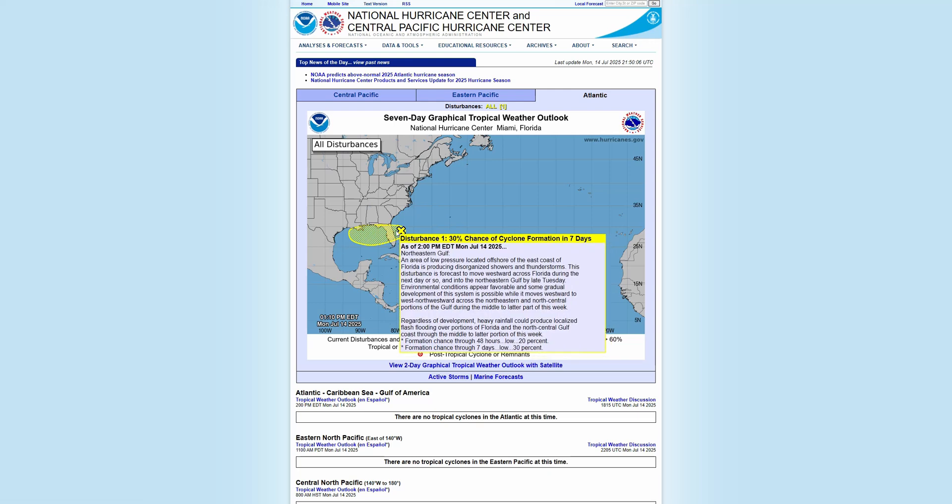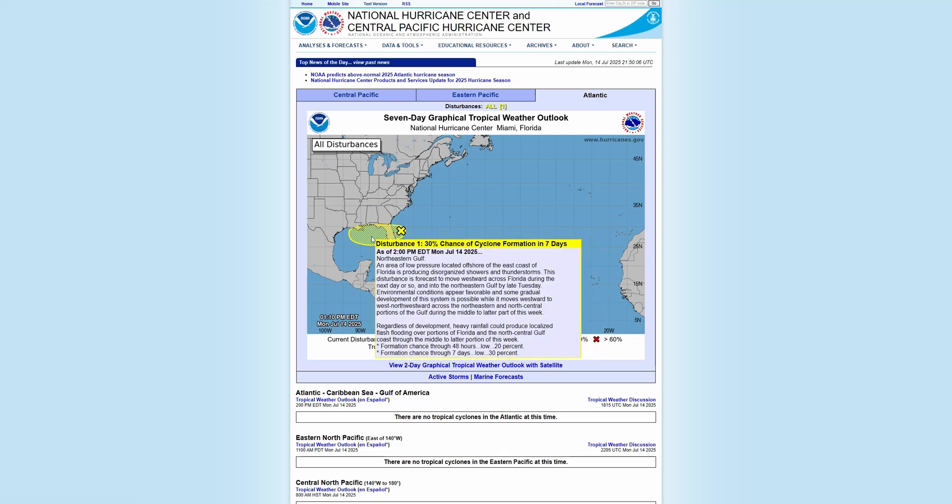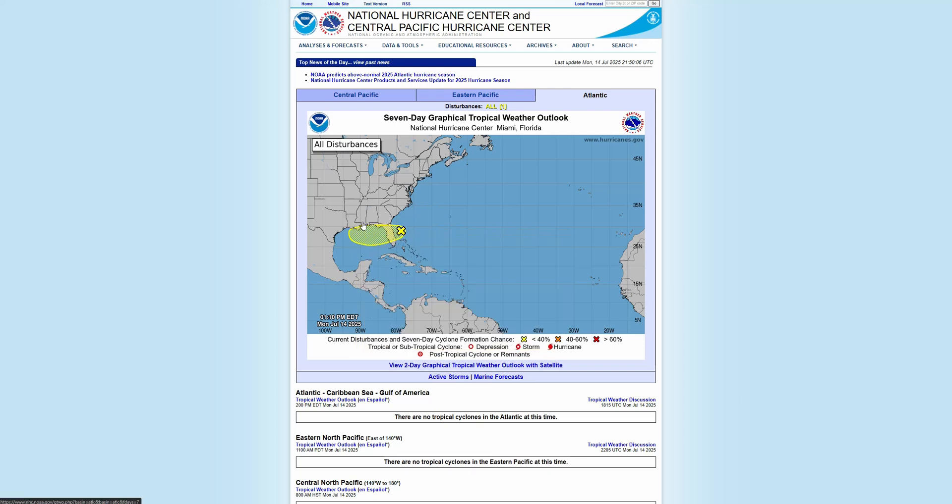It's not going to be much of an impact for Florida besides a lot of rainfall, which we'll talk about. But the more likely chance of this becoming a more organized tropical system — tropical storm and or potentially hurricane — is going to be more in the central Gulf as it moves towards Mississippi, Louisiana, or even more towards Texas, depending on the exact trajectory that it takes.